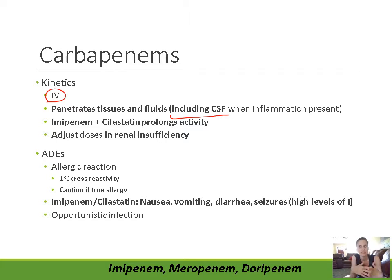They penetrate into the CSF when inflammation is present. Inflammation increases permeability of the blood-brain barrier — the vessels dilate and there's increased permeability between the endothelial cells to make it easier for white blood cells to reach the area. This also increases permeability into the central nervous system, helping antibiotics penetrate. So when a patient has meningitis, all carbapenems will penetrate into the CSF.